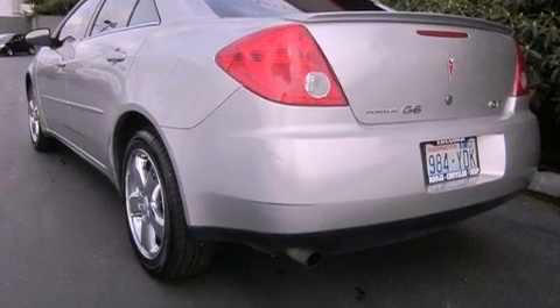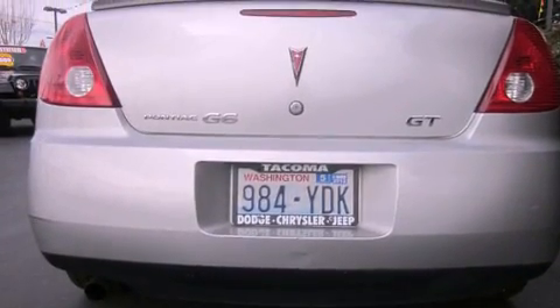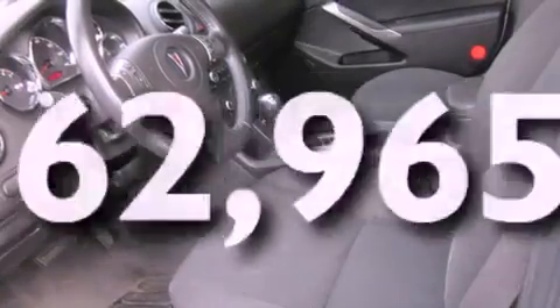Features include a sunroof, chrome wheels, cruise control, a CD player, a leather-wrapped steering wheel, a security system, fog lamps, traction control, a power driver's seat, and this vehicle has fewer than 63,000 miles on the odometer.